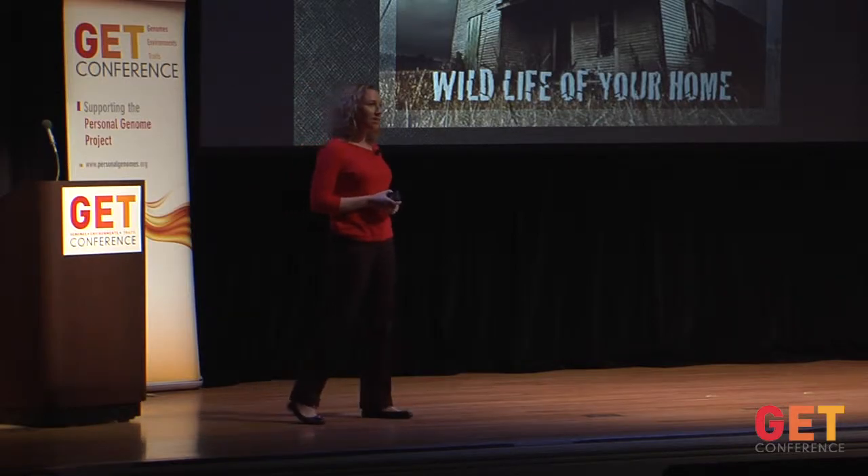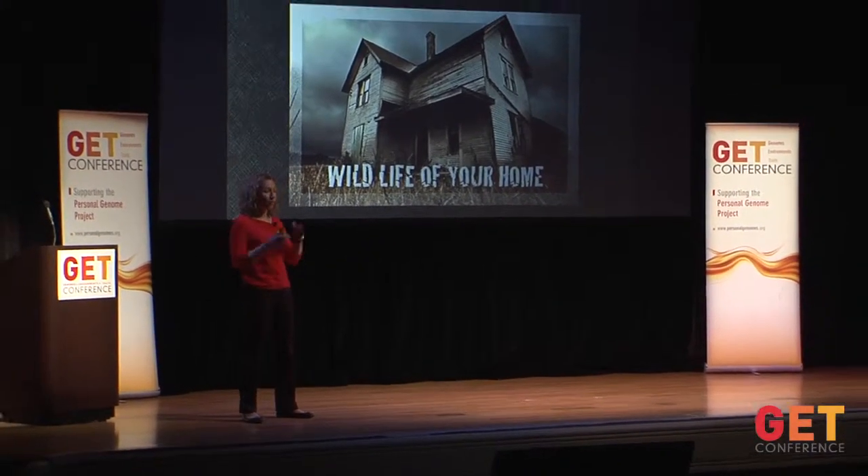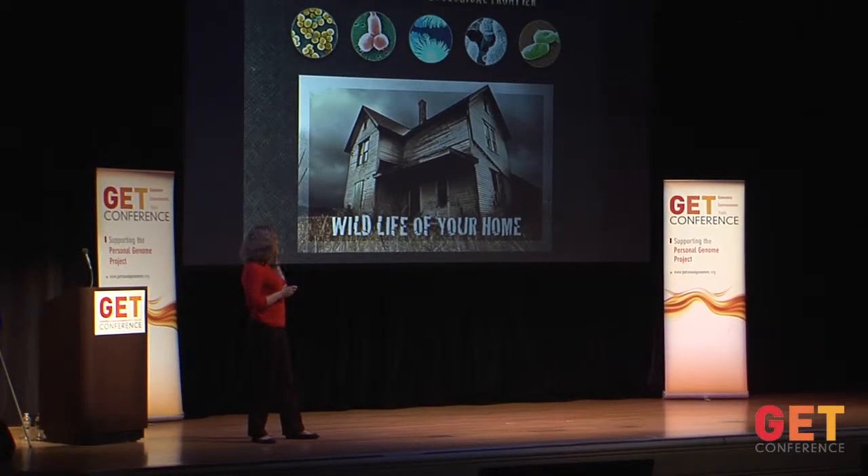The project I'd like to talk about today is called Wildlife of Our Homes. Our goal is to make a map of microbial diversity in homes across North America. We want to know who lives there, what species, where they live, and more importantly we want to understand the underlying factors that may explain why we find microbes in certain places and not others. We're curious about how the design and architecture of a home, its occupants — whether human, non-human, plant, or animal — and larger-scale factors like landscape, climate, and geography affect the distribution of microbes. We do this by sampling common surfaces and then looking at the 16S rRNA DNA.